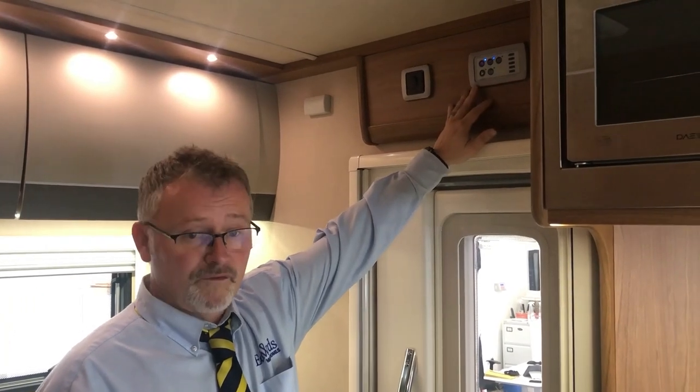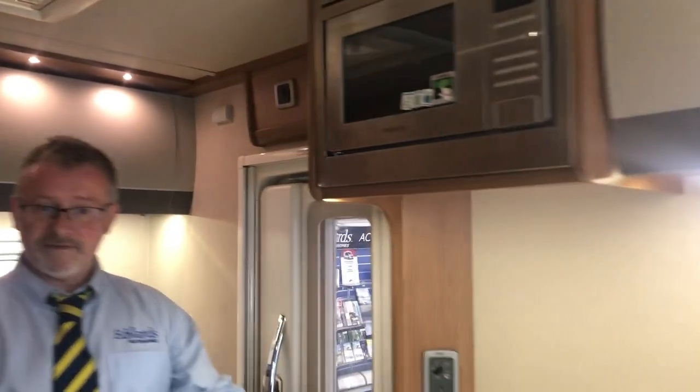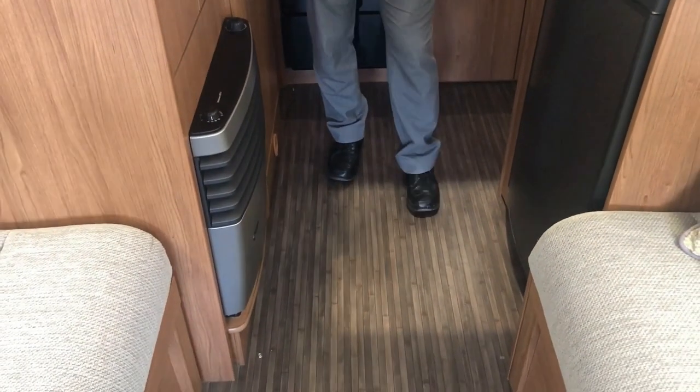Here we have the 12 volt control panel and here we have the Truma ultraheat heating and hot water unit. It's also worth mentioning this motorhome benefits from grade 3 insulation meaning you can stay lovely and warm even during the harshest of the winter months.